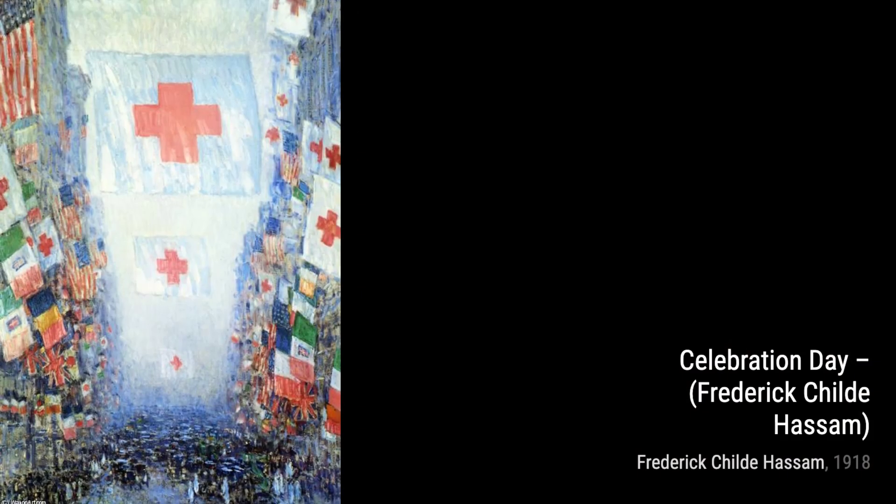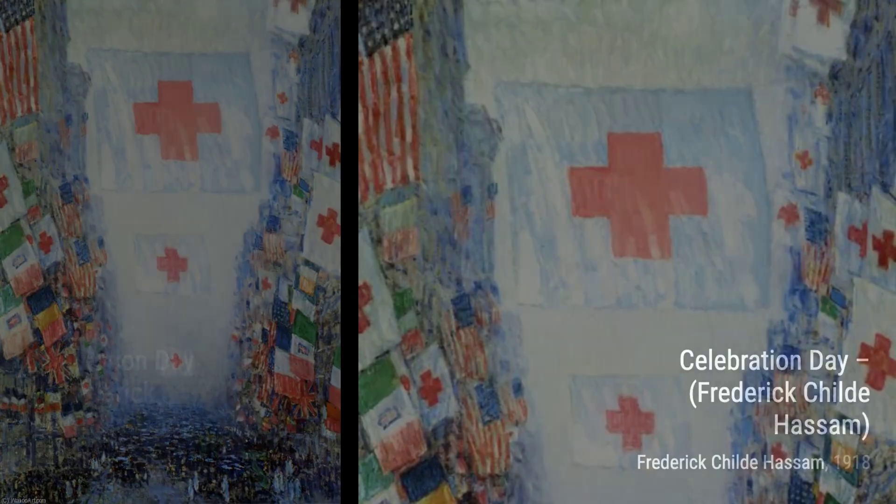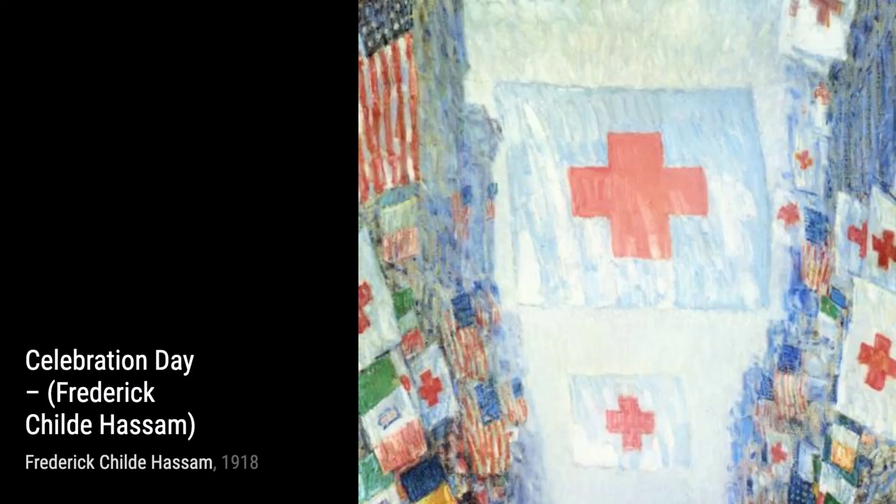Aphrodite, Appledore takes us to the picturesque island of Appledore, where Hassam captures the beauty of a woman in a flowing gown against the backdrop of the sea. The painting exudes a sense of elegance and grace.